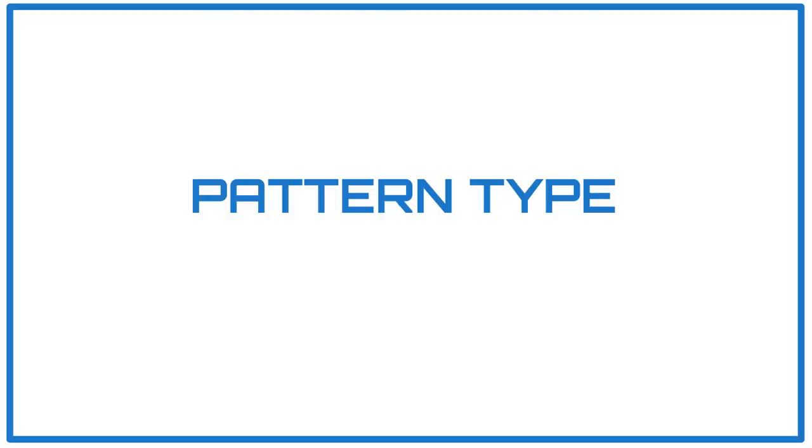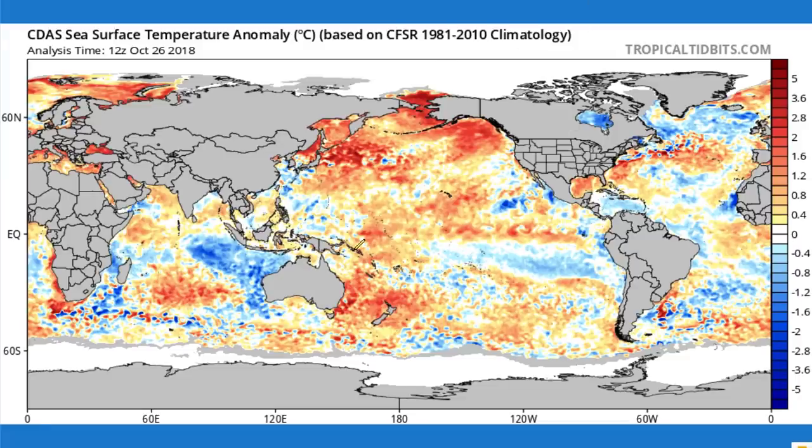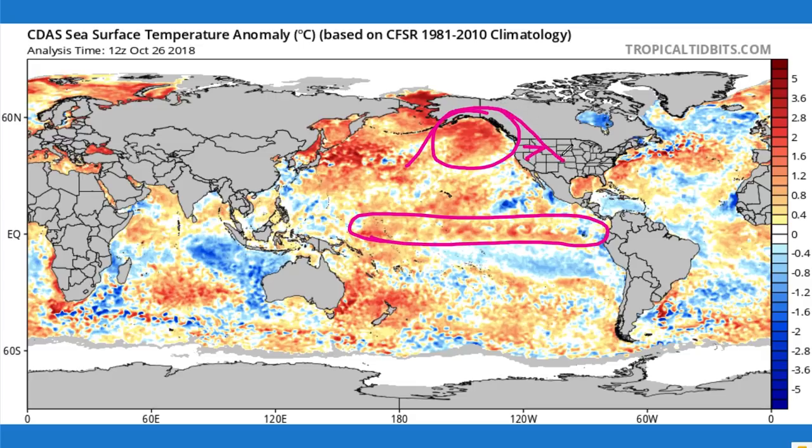We're going to start off with a pattern type. This is the current sea surface temperature anomalies, and we've got El Niño developing out here. We've got this warm blob that's really starting to organize. It's been warm for a while, and that's going to impact our winter this year. That's going to kind of nudge the jet stream north and bring warmer conditions for the west half of the United States. I think you're going to get a jet stream to dive into the eastern and central United States this winter, and right up the coast.